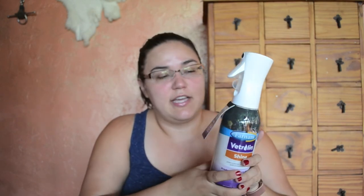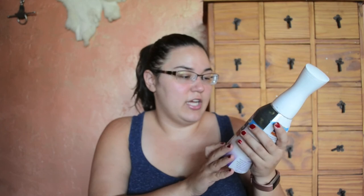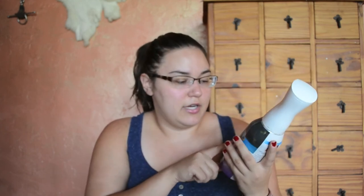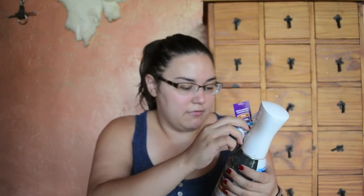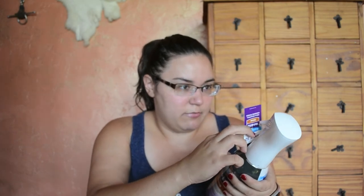The last thing I'm going to show you guys that's in this box that I'm most excited about is this Farnam Vetralyn Shine. My sister and I love the Vetralyn products from Farnam, so I'm really excited about this, and it comes in this really nice spray bottle. I haven't used it yet, so we'll see if it applies well, but it also comes with a coupon for $2 off another Vetralyn Shine, which is nice. This would also be really great for preparing for a horse show, bathing, that kind of thing, and I'm really excited about this.